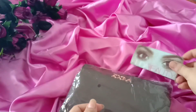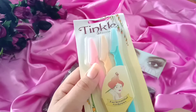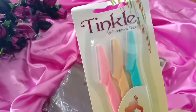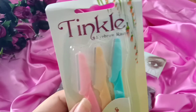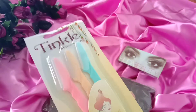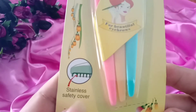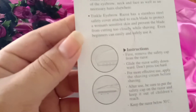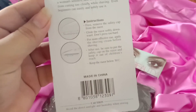Another thing I have ordered is eyebrow razors. I will tell you about these — whether they are good or not — in a future video. These are razors for eyebrows with a stainless safety cover. There are instructions given on the back, and they are made in China. It was a deal on the Instagram page.